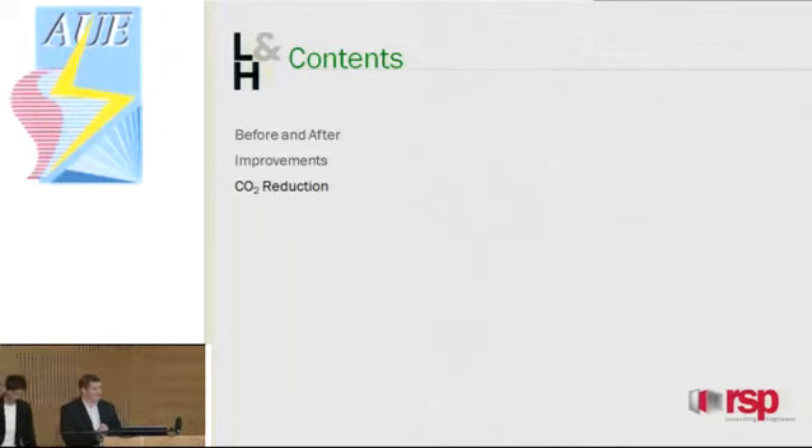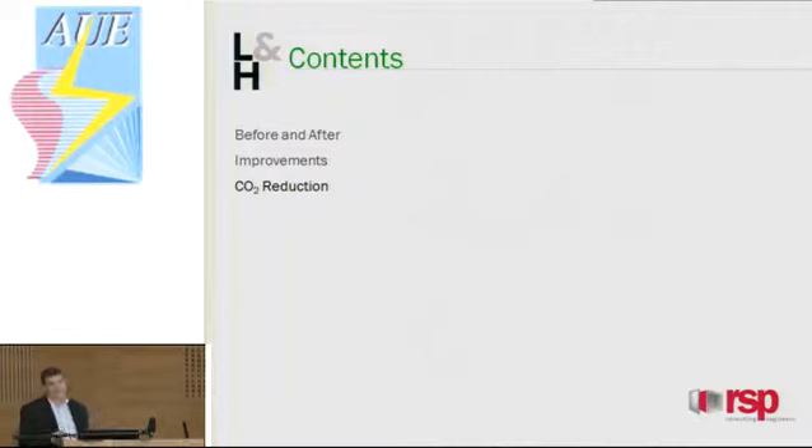Hello everybody. My part of the presentation will focus on giving a brief summary of the services within the library, focusing on what formed part of the original installation and what we've got now — a before and after. By going through this, I'd like to show the improvements that have been made with the new system against the old system, and ultimately how these improvements have reduced the CO2 output and the energy consumption of the library.